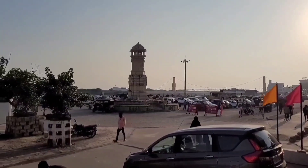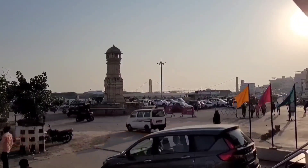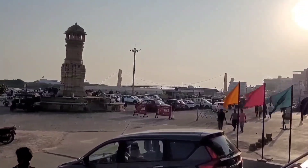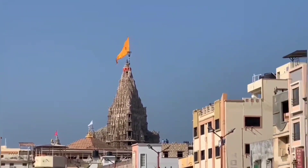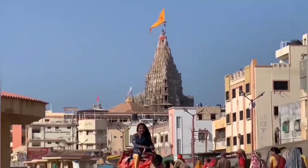This is the view of Dwarka from our hotel. Here is the tower right in front of the hotel. And this hanging bridge is called the Sudama Bridge. This is the Temple Gopura of Dwarka Desh Temple.